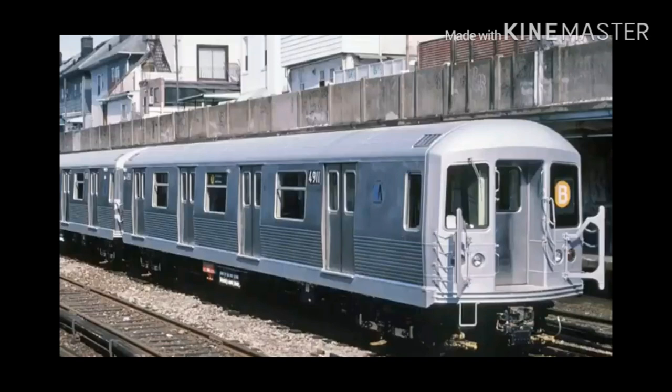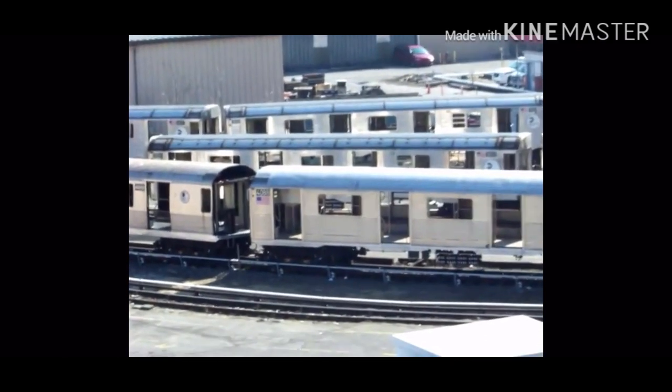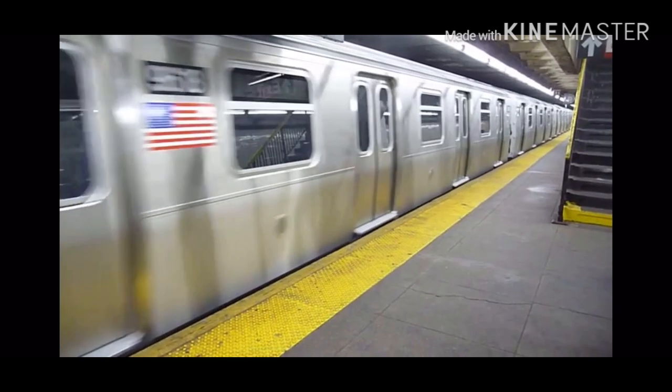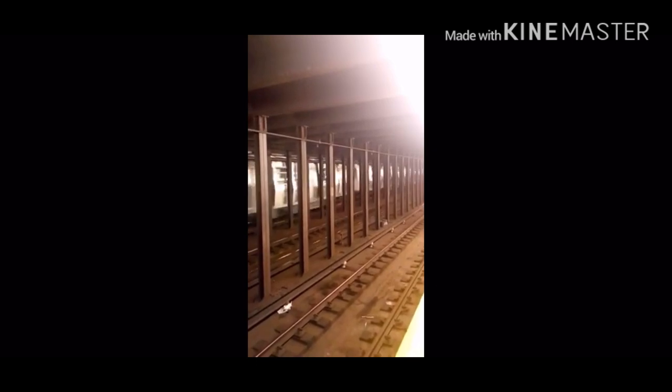Cars 4842 to 4949 were rebuilt at Coney Island Depot. Of course, all R42s are being retired because of the incoming R160s and R179s — the NTT, or new technology trains.